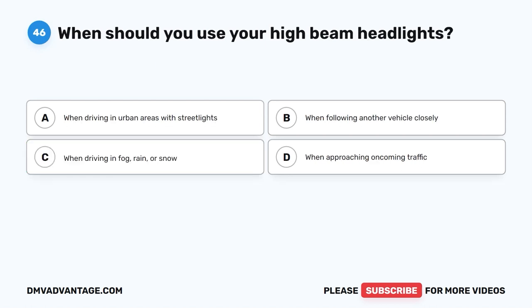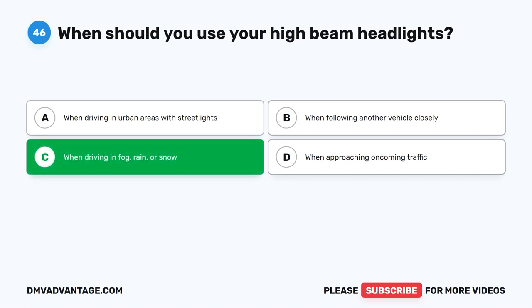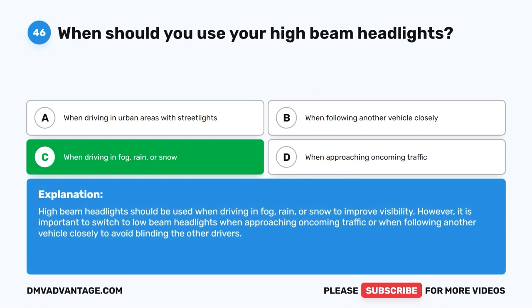Question 46. When should you use your high-beam headlights? A. When driving in urban areas with streetlights. B. When following another vehicle closely. C. When driving in fog, rain, or snow. D. When approaching oncoming traffic. The correct answer is C. High-beam headlights should be used when driving in fog, rain, or snow to improve visibility. However, it is important to switch to low-beam headlights when approaching oncoming traffic or when following another vehicle closely to avoid blinding the other drivers.